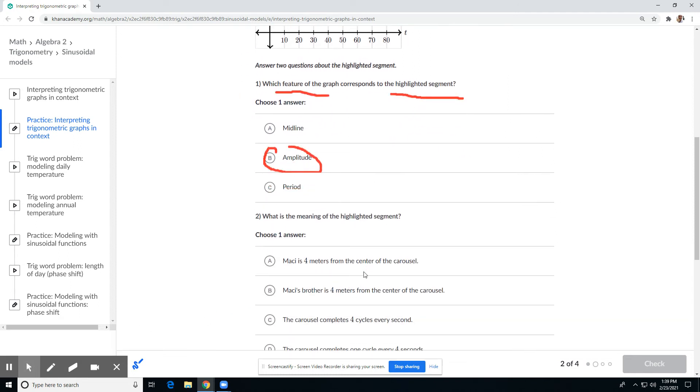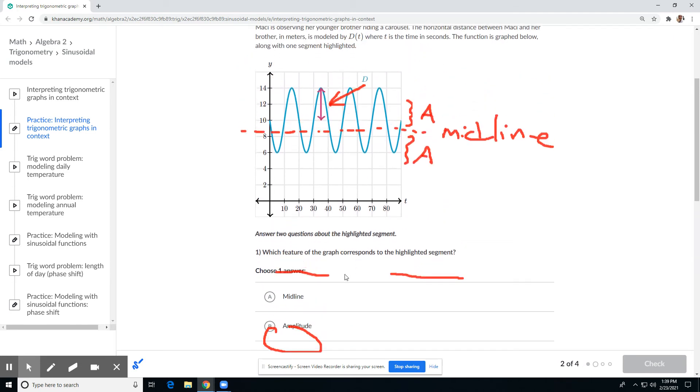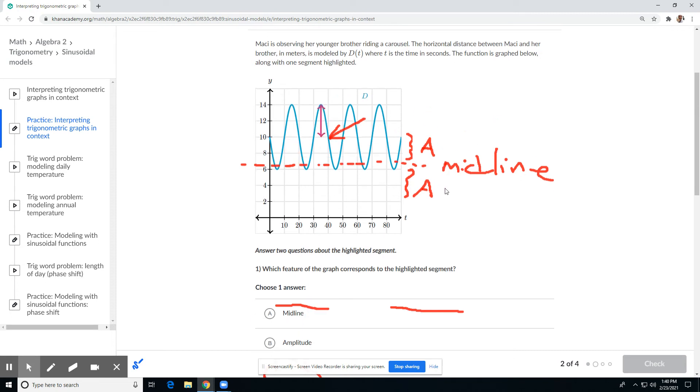What is the meaning of the highlighted segment? We have to interpret what that means from the problem. Marcy is observing her younger brother riding a carousel — the horizontal distance between Marcy and her brother in meters is modeled by D sub T. Her brother gets closer to her and then farther away, closer, farther away. So this segment here represents getting farther from her — the farthest he gets from her would be kind of the answer.